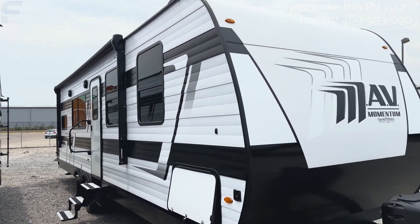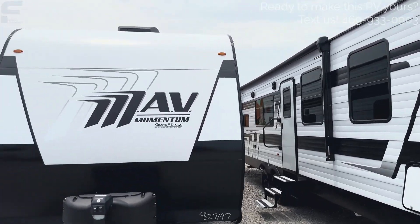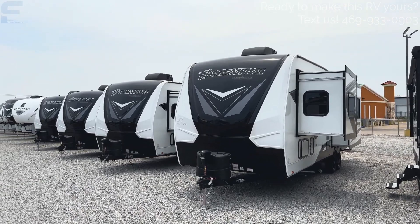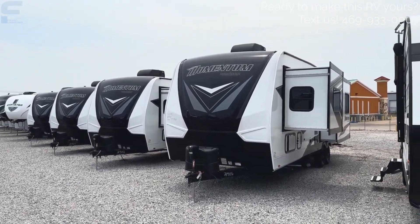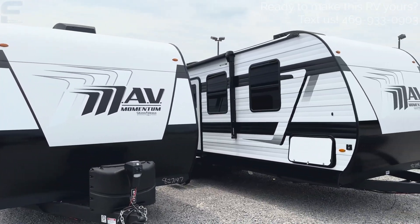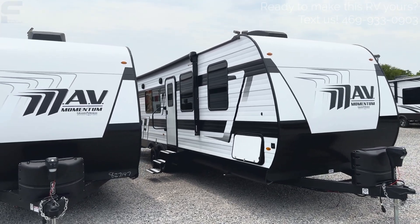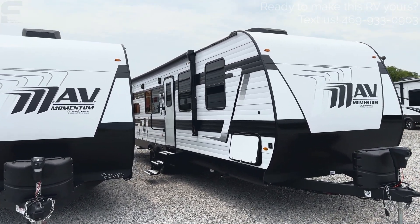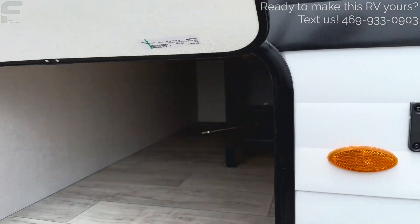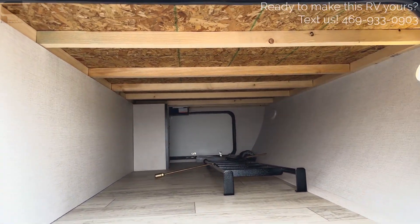Being an aluminum-sided RV, this is considered more of an entry-level travel trailer compared to the fiberglass-sided Momentums also available here. You can always text us at the number on the screen if maybe this isn't the right RV you're looking for, but something else in the Grand Design lineup or any of the other brands McLean's carries. As we look at the exterior with the aluminum siding, you're going to have a wood frame, which you can see in the pass-through storage compartment. All the framing on this trailer is wooden.